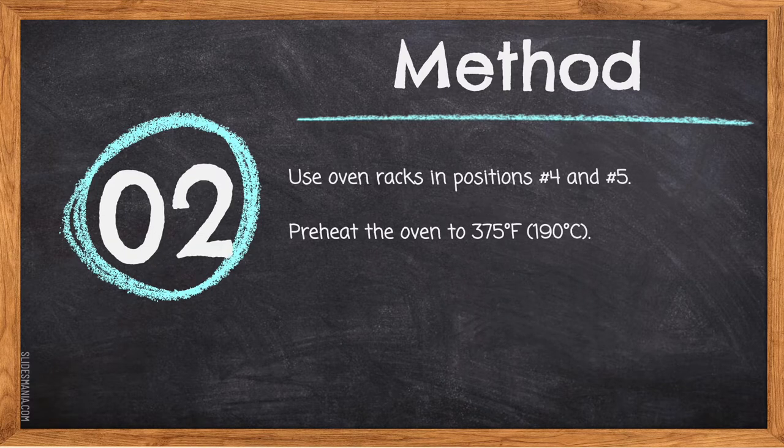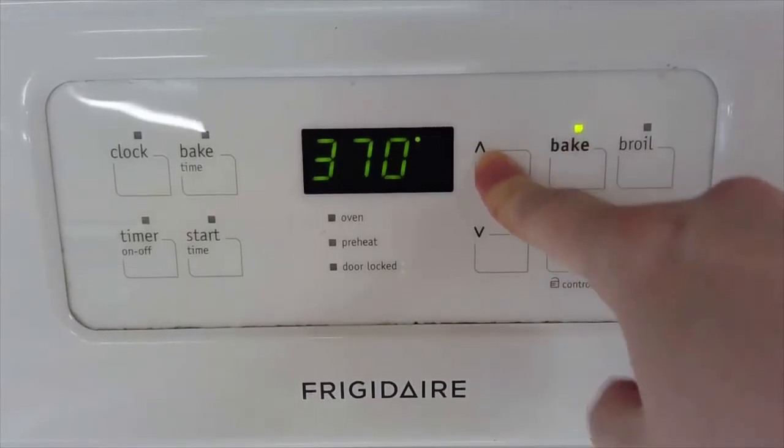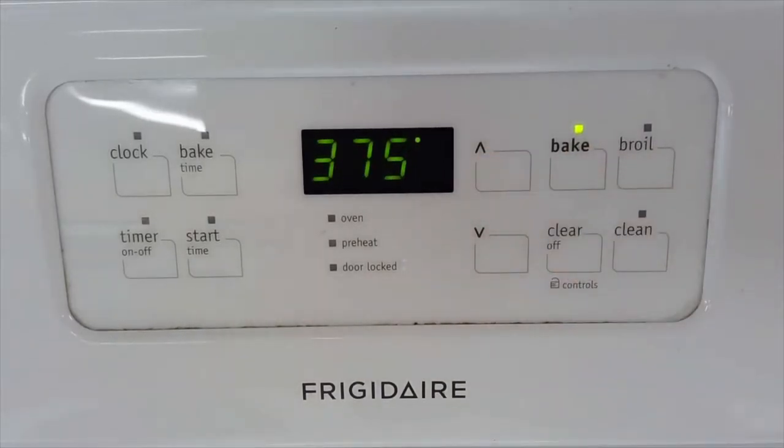Step two: use oven racks in positions number four and five, and preheat the oven to 375°F (190°C). To set the temperature, hit the bake button first, then use the up and down arrows to set the desired temperature. Once you have the right number, leave the oven alone — it will slowly turn on and start to preheat. Make sure you preheat early as it takes a long time to reach the proper temperature. If you put your apple crisp in at the wrong temperature, it's more likely to burn or be undercooked.